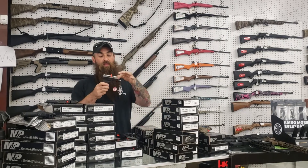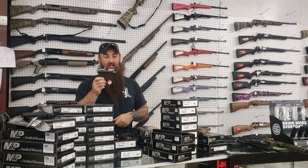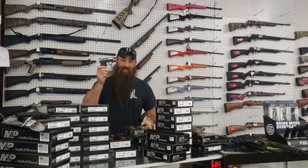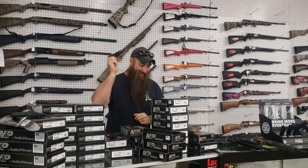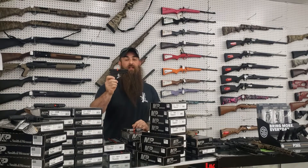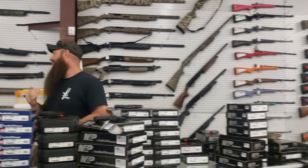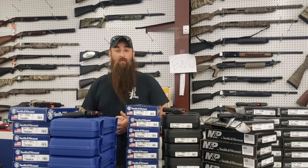Bodyguards with laser — these do have the engraving on the stainless slide. These guns are only $290 plus tax. This is $380 with the laser — Smith & Wesson. If you want the standard ones without the laser, we're at $240 plus tax. Guys, I got a lot of deals going on right now, a ton of sales. As you can look around through here, we've got a bunch more going out. Get down here today and get you one of these deals.